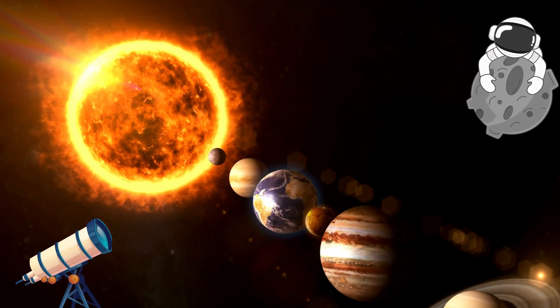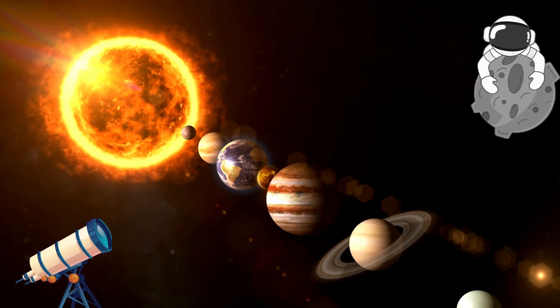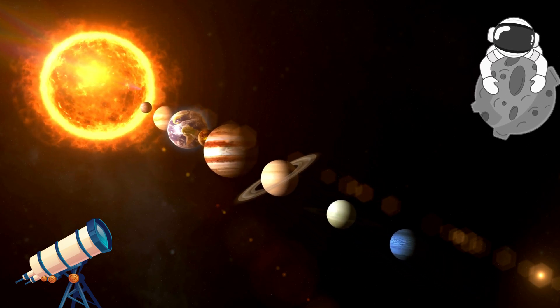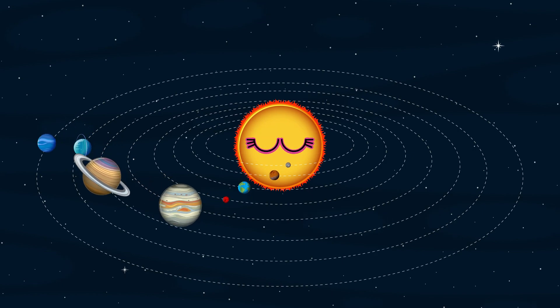Way out in space, there's a special place with planets and stars all in their own space. Let's learn about them, it's so much fun, the solar system one by one.